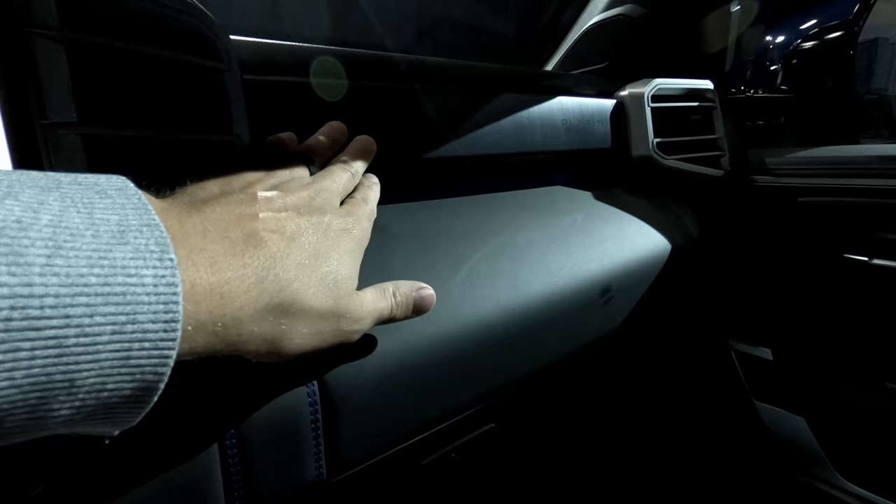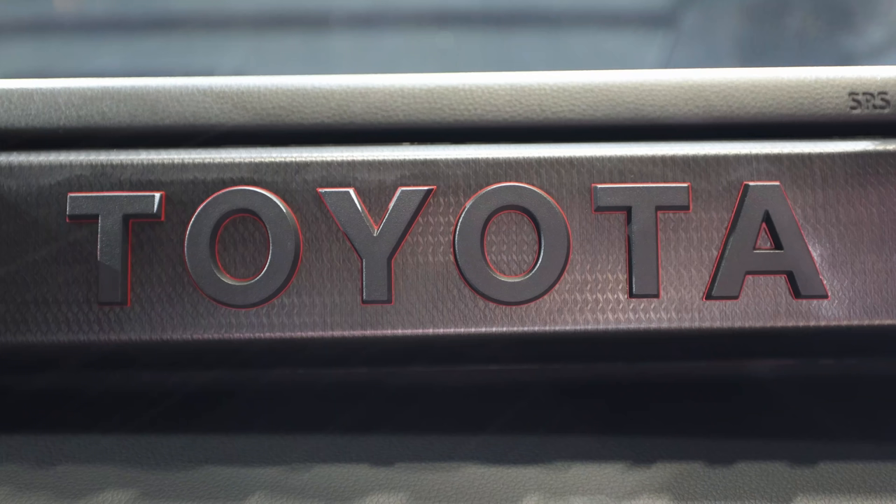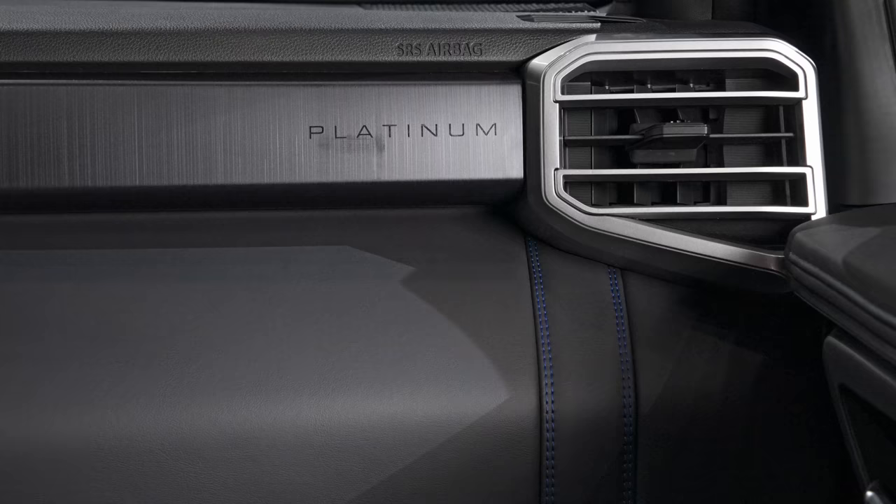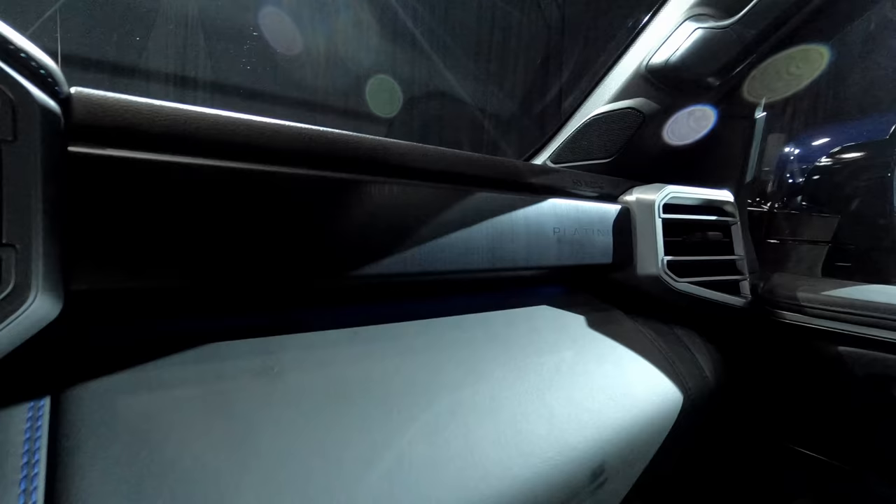In the TRD Pro, we have large Tundra and large Toyota letters right here on the dash. But on this model, it says Platinum right at the edge — giving that unique distinction to each grade is really, really cool. And on the 1794 model, you have wood here and that unique 1794 edition at the edge too.